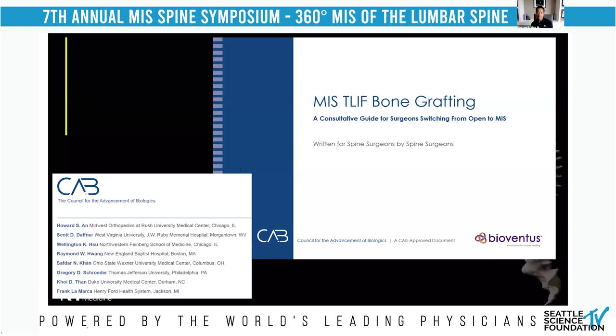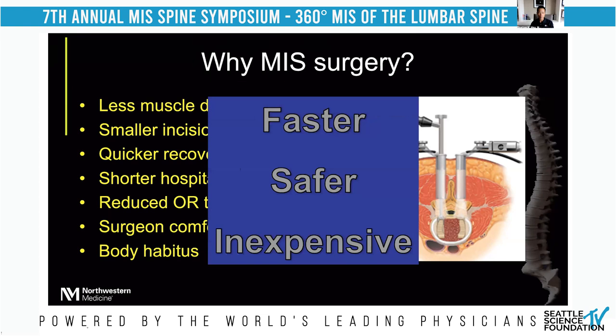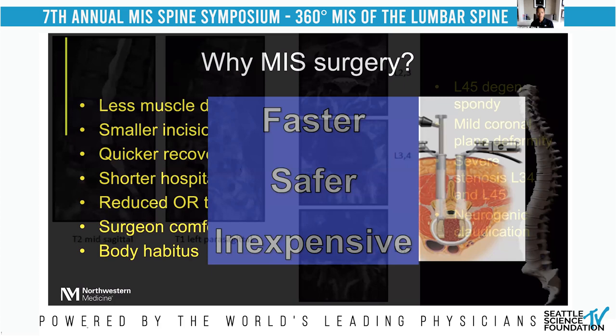We put together a MIS T-LIF bone grafting and technique guide with the help of BioBentis and the Council for Advancement of Biologics. I'm happy to share this with the SSF group as a written syllabus. As you heard from the excellent speakers this morning, there are reasons that MIS surgery should be considered. The most important take-home message is that if you are proficient at MIS surgery, it is faster, safer, and more inexpensive — it is a self-sustaining type of technique.